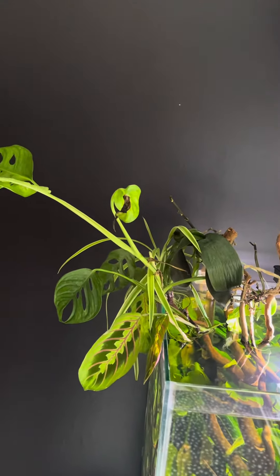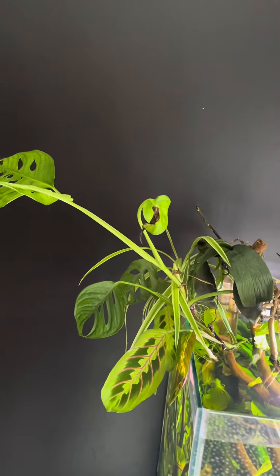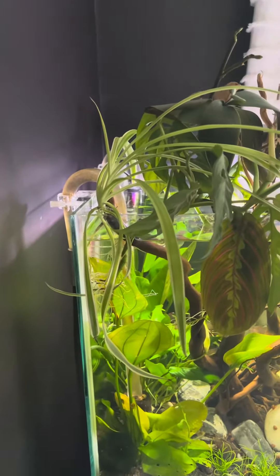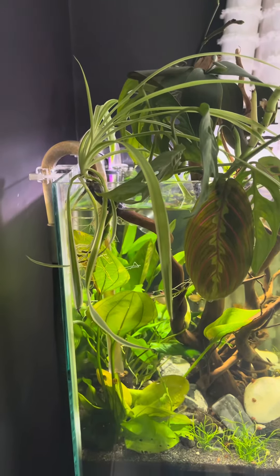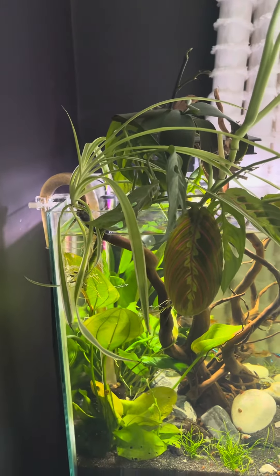As you can see, the monstera is doing what monsteras do, which is just growing crazily. I found it quite odd how the spider plant hasn't tried to put out any babies. Normally spider plants put out babies quite readily, but I'm wondering whether it only does that when it's got the right amount of nutrients.